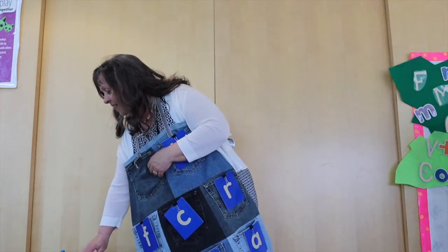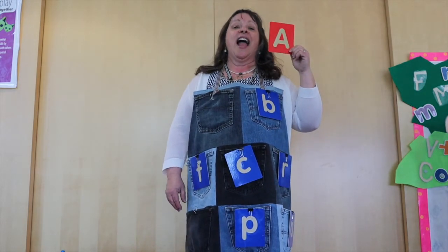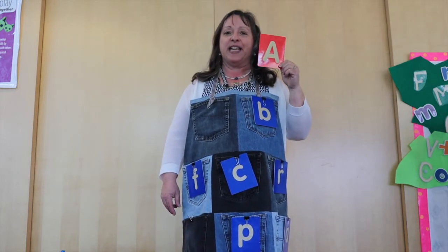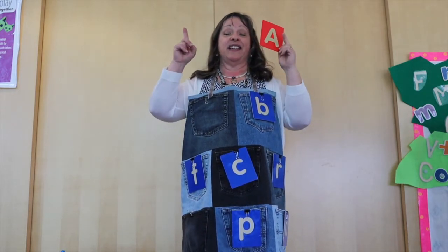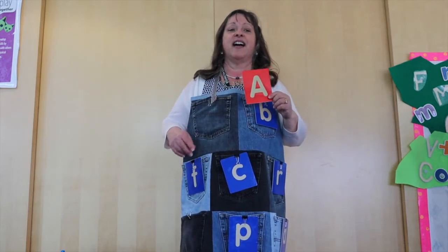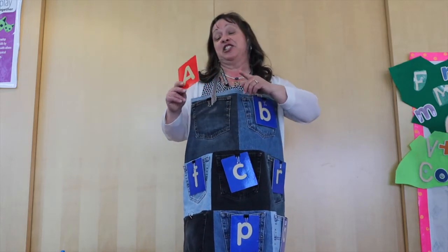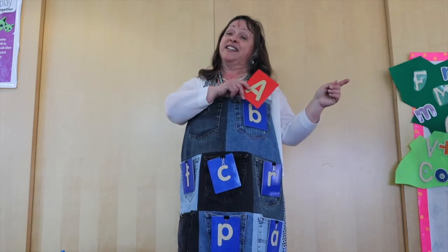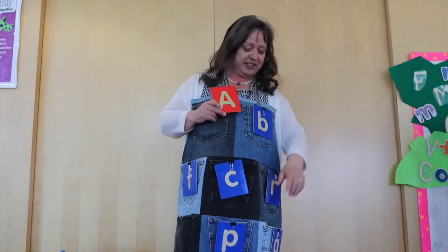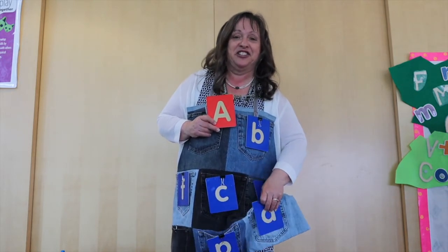Now our next letter is the letter A! You're right! Now can you find little baby A? Is the letter A up, down, or is it in the middle? Down — you're right! Is it to your left, to your right, or in the middle? You're right! It's to the right! Is this the little letter A? It sure is!